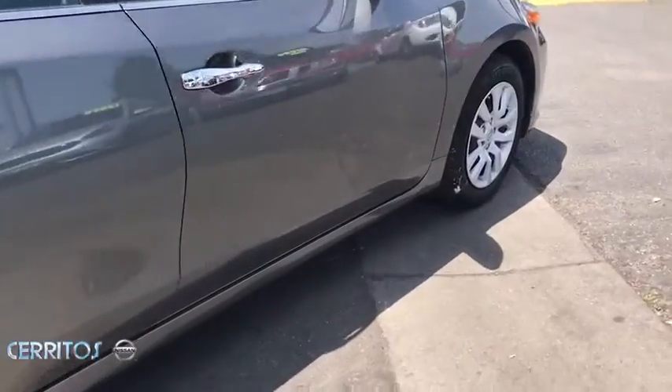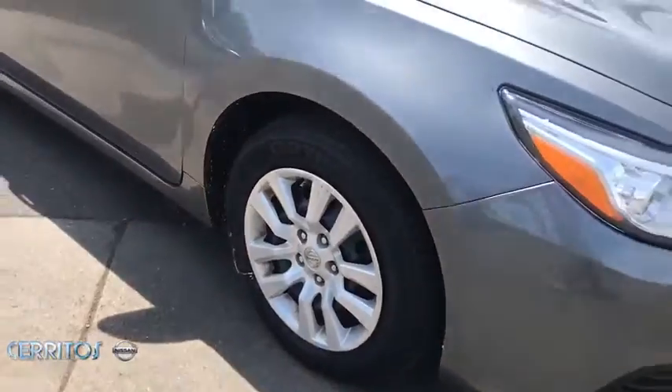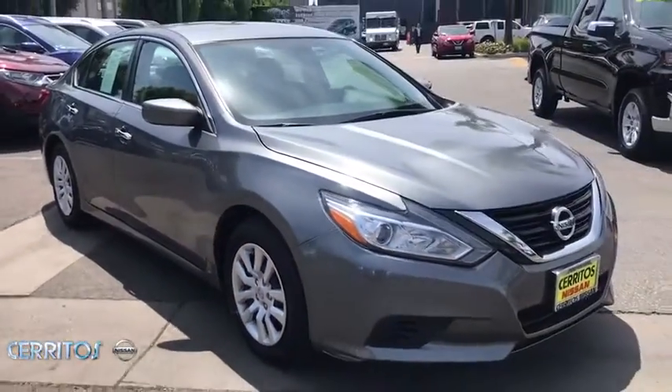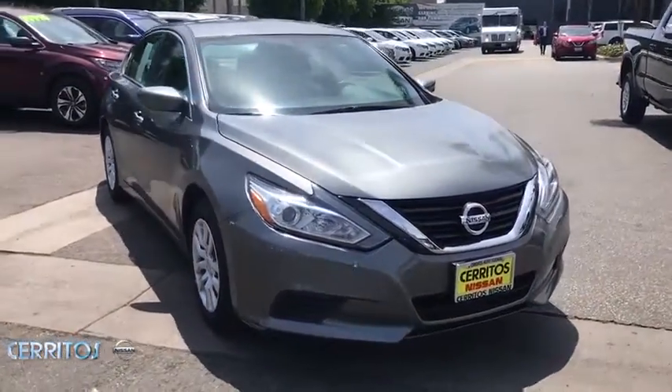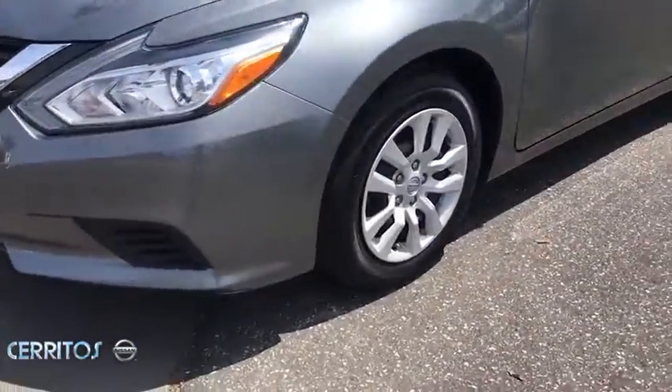This vehicle has less than 45,000 miles. Here are some of this vehicle's great options: Backup Camera, Anti-Lock Braking System, Steering Wheel Audio Controls, Traction Control, Stability Control, Keyless Entry, Bluetooth.